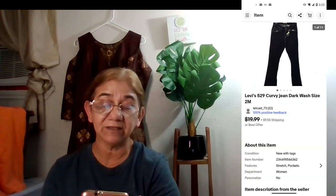The next eBay sale was Levi's 529 curvy jeans, dark wash, size 2M — a size that didn't sell at my original price of $25 or $30. At this point I just wanted it out of my inventory, so it sold for $5.25 with buyer-paid shipping. It sold on January 6th, and I had bought it at a yard sale for $2.